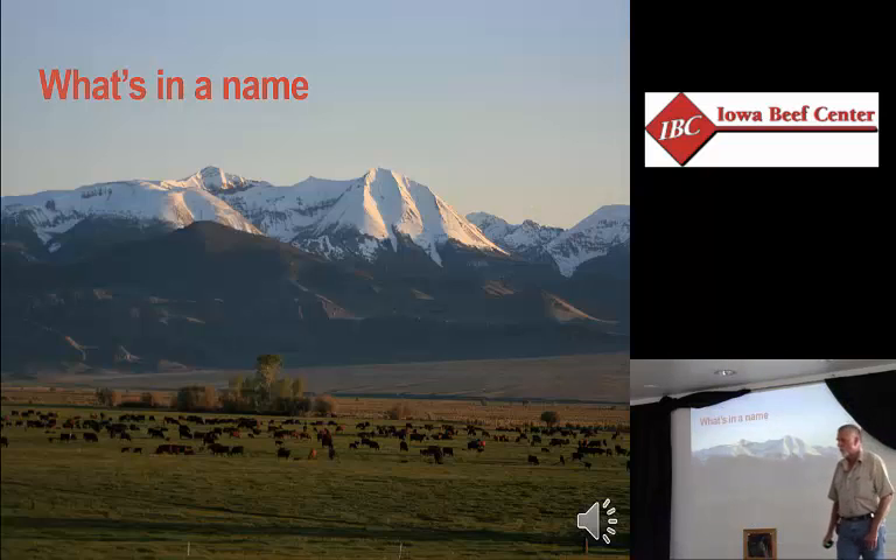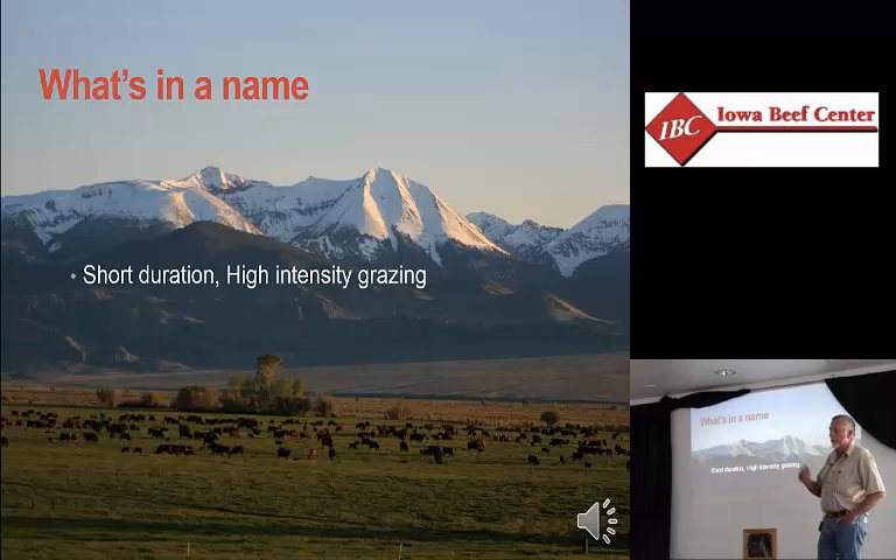There are a lot of terms that float around that mean different things to different people. Short-duration, high-intensity grazing — if you've been rotating cattle every month or two and shift to moving them every week, suddenly that's short duration for you. But for someone who's been moving cattle every week for years and you shift to a day, that's short duration. To me, if you want to talk about short-duration, high-intensity grazing, the grazing period is going to be something less than three days — for some people, a day or less.